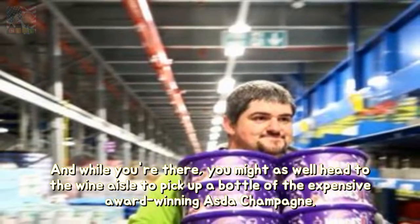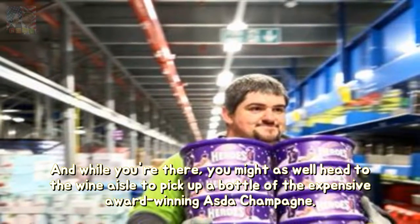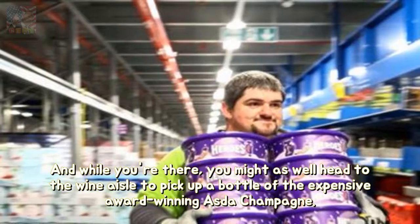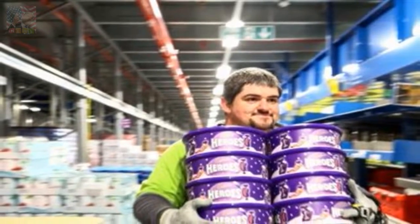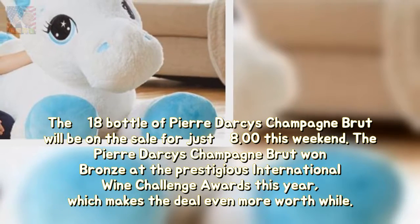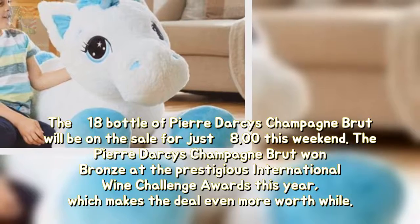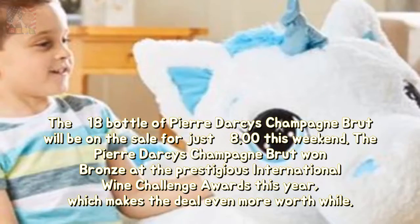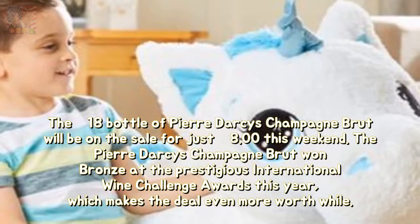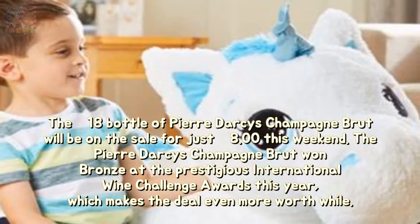And while you're there, you might as well head to the wine aisle to pick up a bottle of the expensive award-winning Asda champagne. The £18 bottle of Pierre Darcy's Champagne Brut will be on sale for just £8 this weekend. The Pierre Darcy's Champagne Brut won bronze at the prestigious International Wine Challenge Awards this year, which makes the deal even more worthwhile.